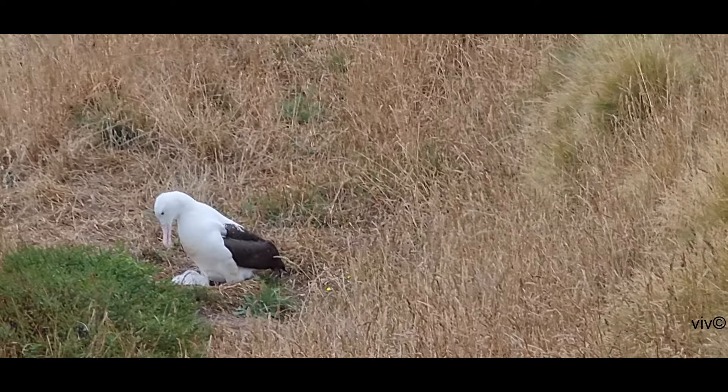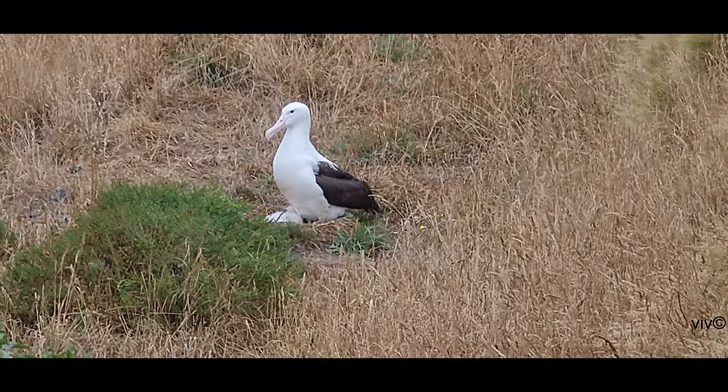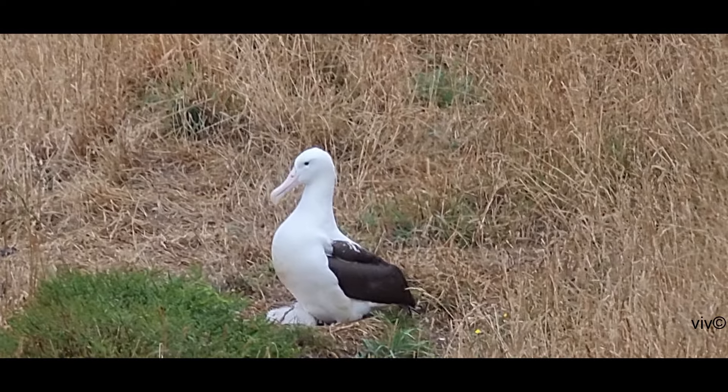Hi, I am Viv Vivicananda. This video shows a southern royal albatross parent care for the newborn chick at its ground nest.